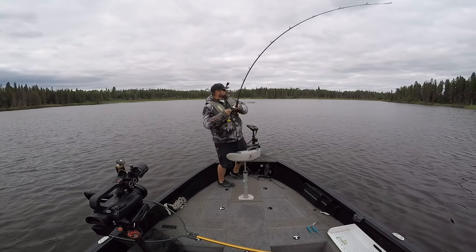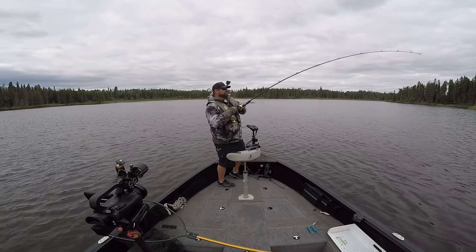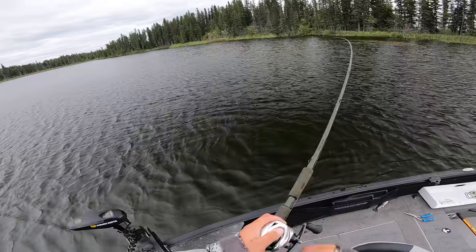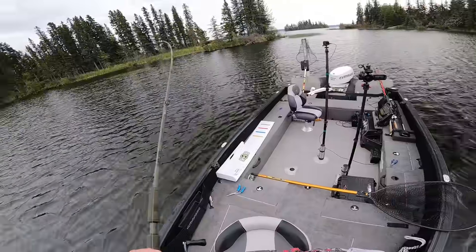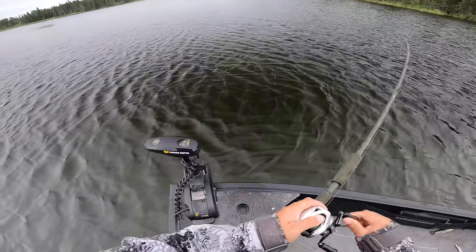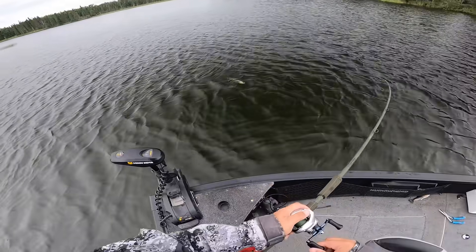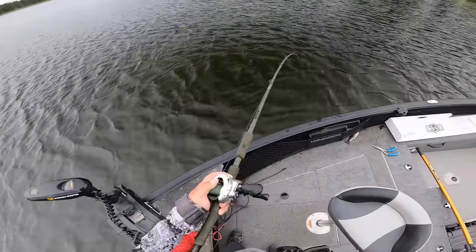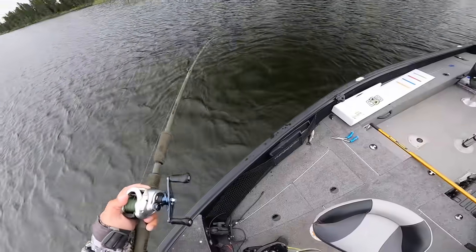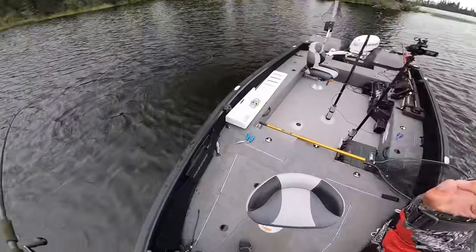There we go — smaller one, hit me way, way out there though. It's a nice thing about the big bait too: you still catch small fish. It's not like you're only going to get one or two bites a day. You obviously increase your chance of catching a better fish with a bigger bait. Smaller pike and medium pike will still go after these baits. This is the first year I've tested these Savage Gear swimbait rods — they pass the test.